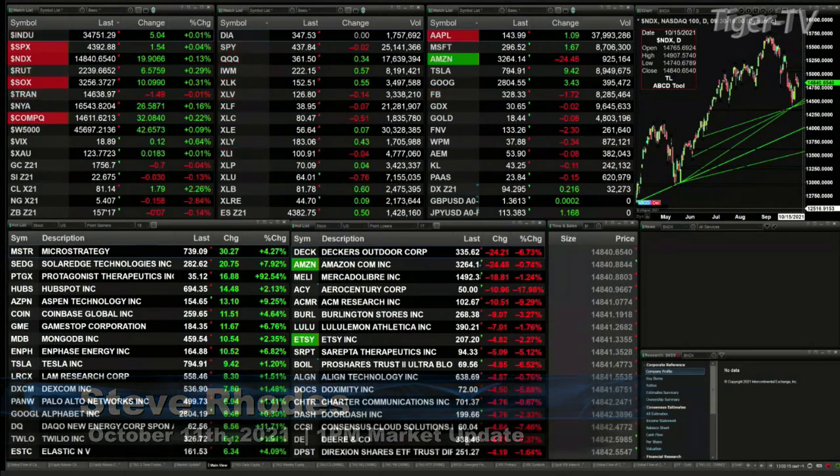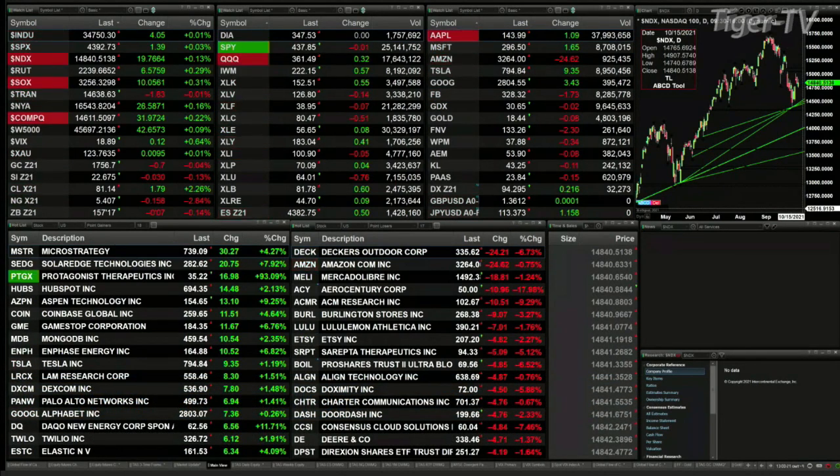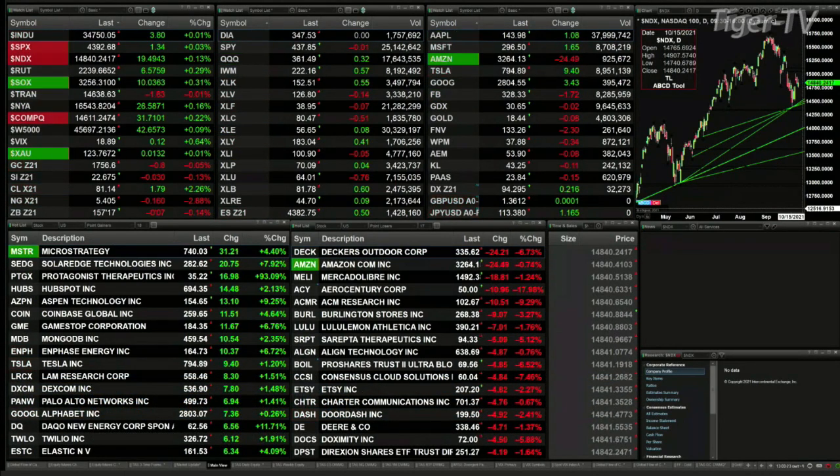We have most of the U.S. indices trading to the upside. The Dow's up five points, the S&P is up one, Nasdaq's up 19, Nasdaq 100, Russell's up six, Semis are up nine. It's the Trannies that are off just a tad, off five points, trading around $14.635.